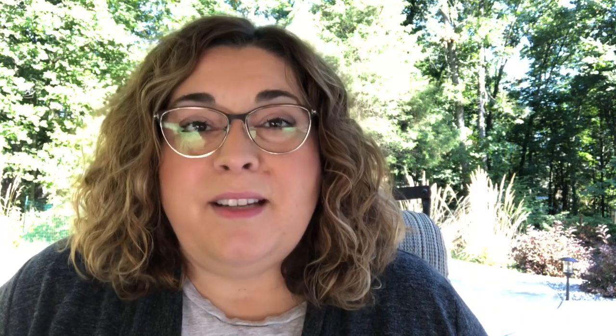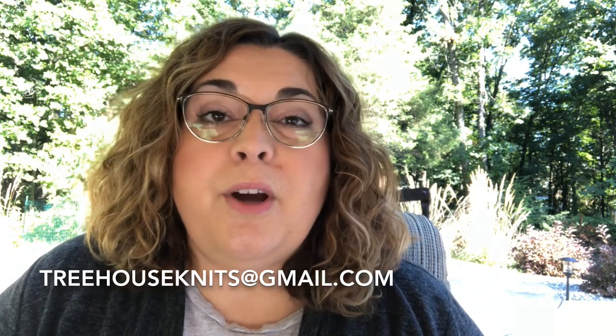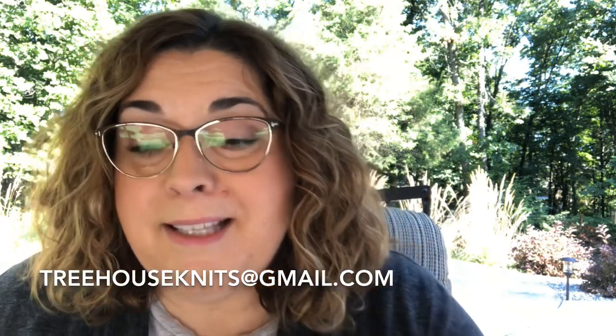Joanne, let me know that you heard this and I will send you a prize. Just shoot me an email or leave your mailing address. You can reach me at treehouseknits@gmail.com or go into Ravelry — I'm treehouseknits — and send me a direct message.